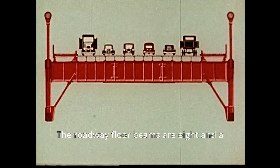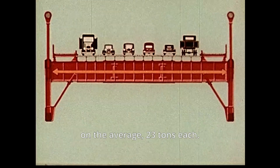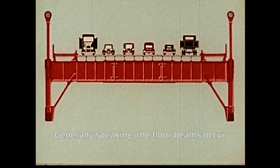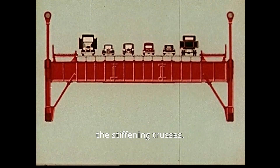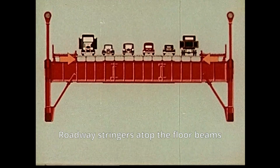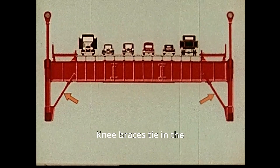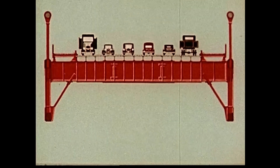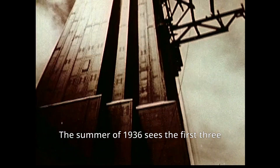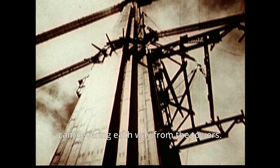The roadway floor beams are eight and a half feet deep, 87 feet long, and weigh on the average 23 tons each. Generally speaking, the floor beams occur at each vertical in the stiffening trusses. Roadway stringers, atop the floor beams, carry the 60-foot roadway. Knee braces tie in the floor beams and bottom cords. The summer of 1936 sees the first three panels erected by cantilevering each way from the towers, with Chicago Booms at the roadway level handling the steel for this work.